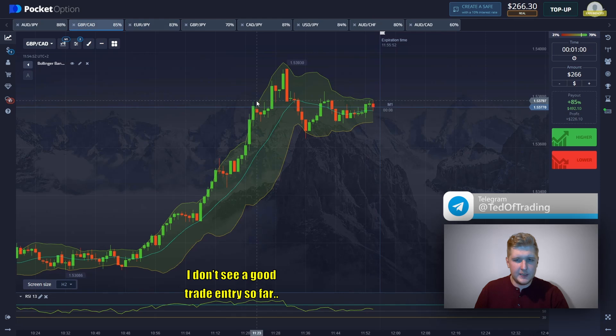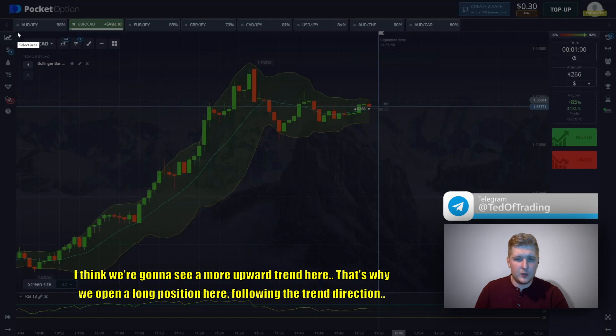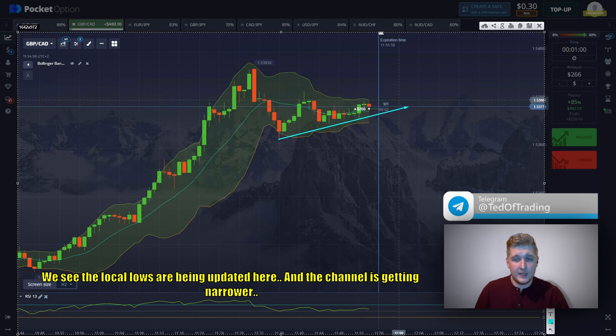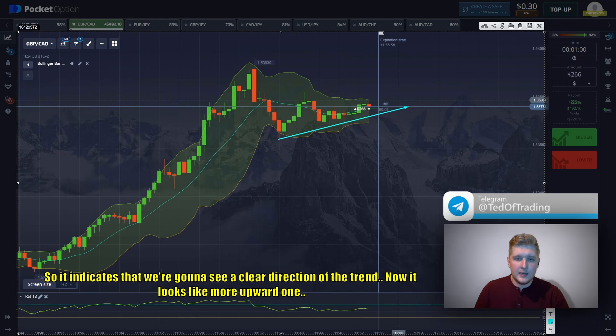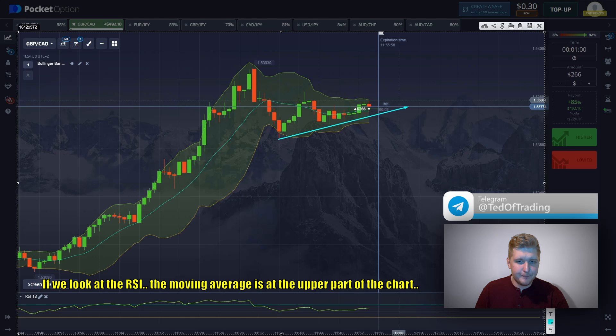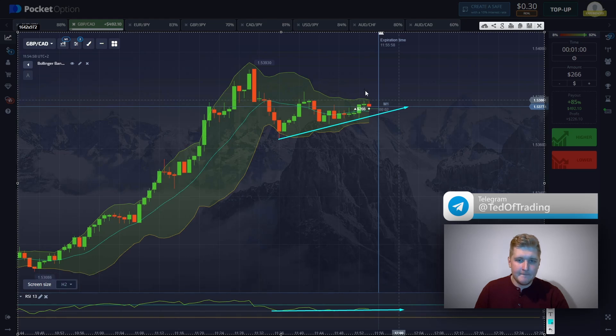I don't see a good trade entry so far. I think we're going to see more upward trend here, that's why we open a long position following the trend direction. We can see the local lows are being updated and the channel is getting narrower, which indicates we're going to see a clearer direction of the trend — it looks like an upward one. If we look at the RCI, the moving averages are in the upper part of the chart, so considering this low volatility, the best option here is opening a long position.